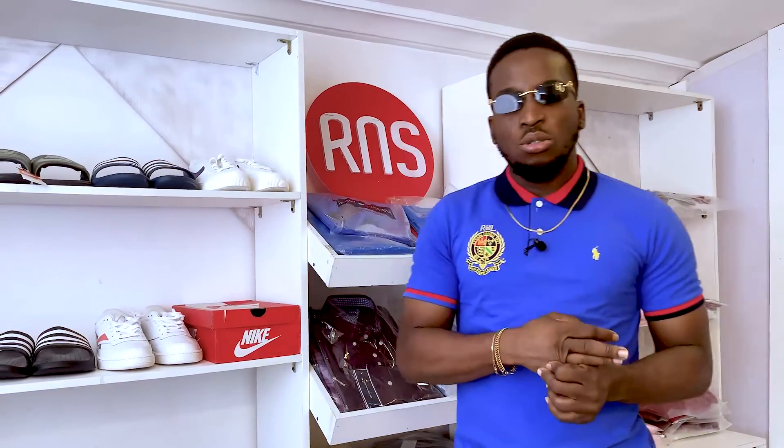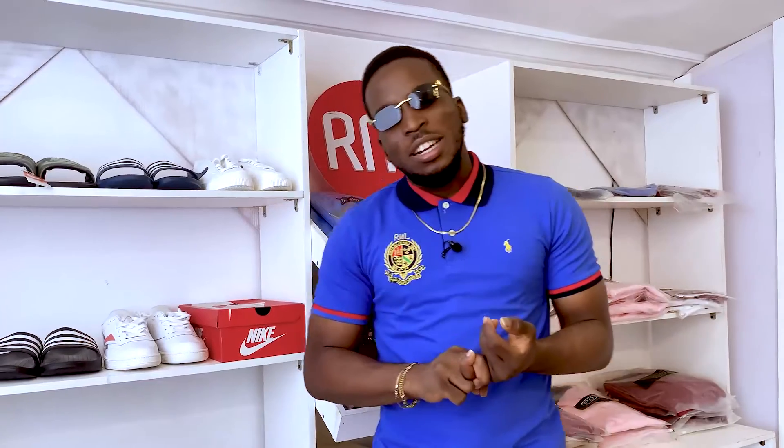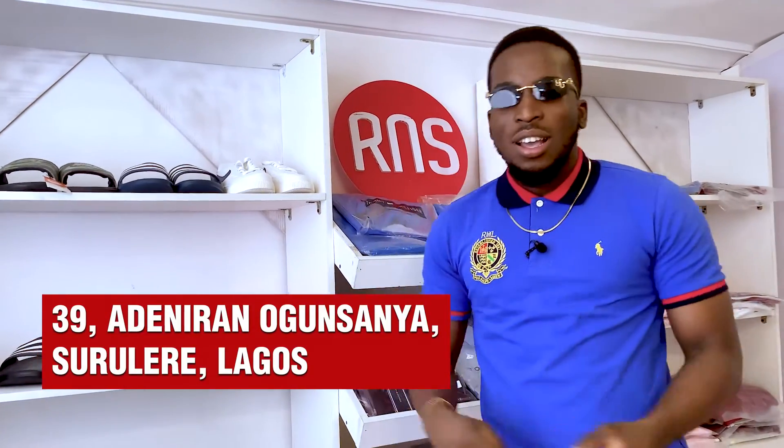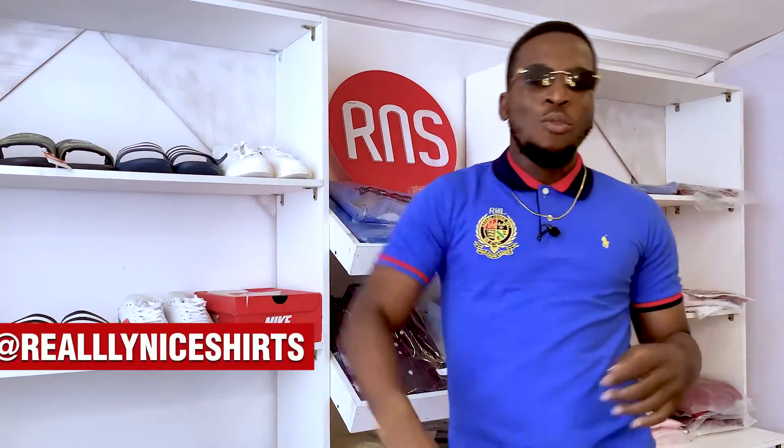So those are all the shirts that you need to know. This is Omega signing out. Be sure to like and share, and you can come and get any of these shirts at number 39 Adenero Gunsoya, Surulere, and on our Instagram at Really Nice Shirts.